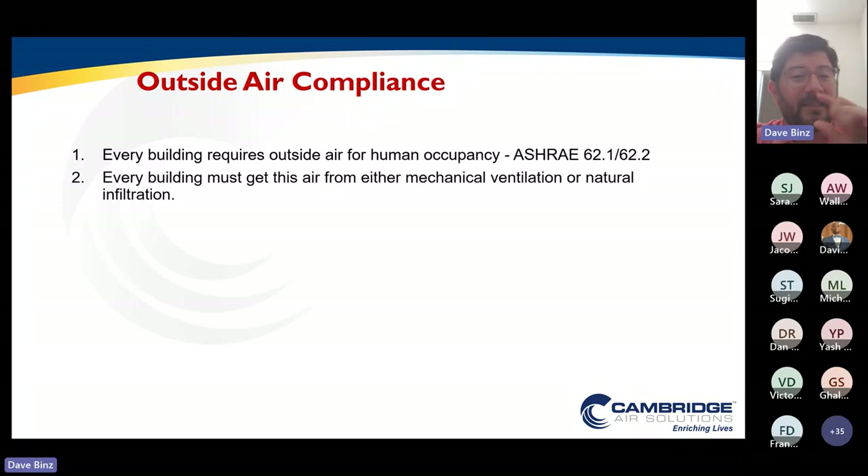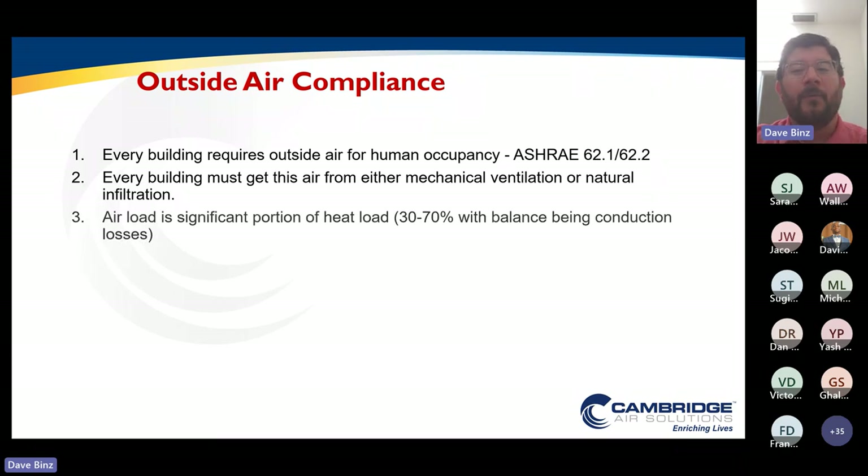Our mechanical codes tell us that this air must come in through either mechanical ventilation or natural infiltration. When we think about this portion of our air load — outside air ventilation and infiltration — this becomes a significant portion of our total heat loss. Depending on your application, type of construction, and temperatures and insulation, this can be anywhere from 30 to 70 percent of your total heat loss, with the balance being your conduction losses.